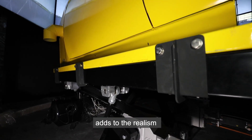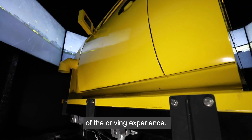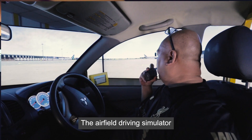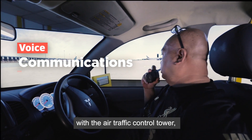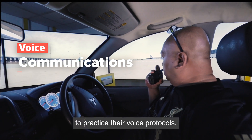The motion-based platform adds realism to the driving experience. The airfield driving simulator also simulates voice communications with the air traffic control tower, allowing the driver to practice their voice performance.